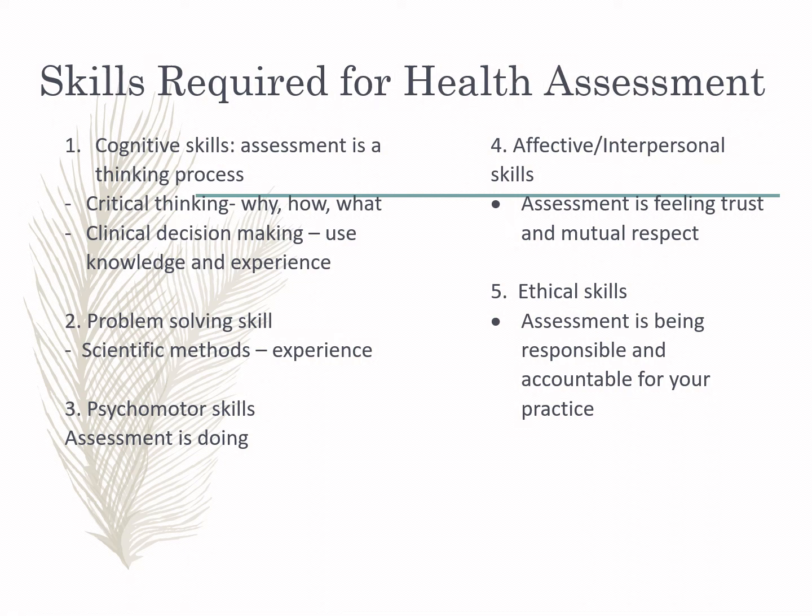In doing our health assessment process, we need five skills that are highly required for a prudent nurse during health assessment. You must have the following skills. The first is cognitive.